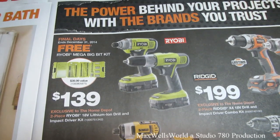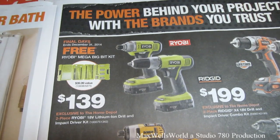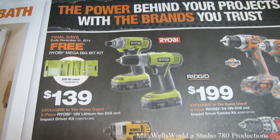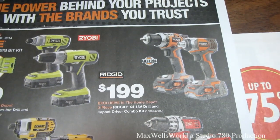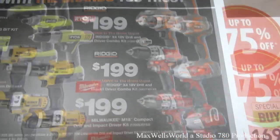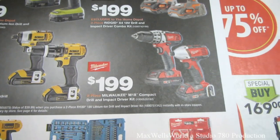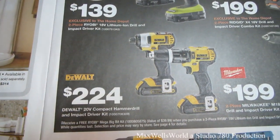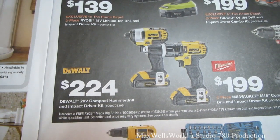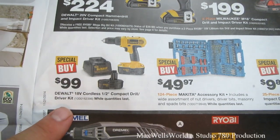If you buy the Ryobi kit you get a free mega-bit kit — valued at $39.99 — so you're really paying about $100 for the drill and driver kit. There's also a Ridgid X4 18-volt drill driver combo kit for $199, a Milwaukee M18 compact drill and impact driver kit for $199, and a DeWalt 20-volt compact hammer drill and impact driver kit for $224. An 18-volt DeWalt cordless compact drill driver kit is $99.